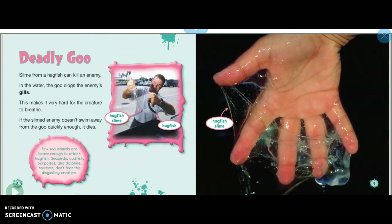Deadly goo: slime from hagfish can kill an enemy in the water. The goo clogs the enemy's gills, making it very hard for the creature to breathe. If the slimed enemy doesn't swim away from the goo quickly enough, it dies.